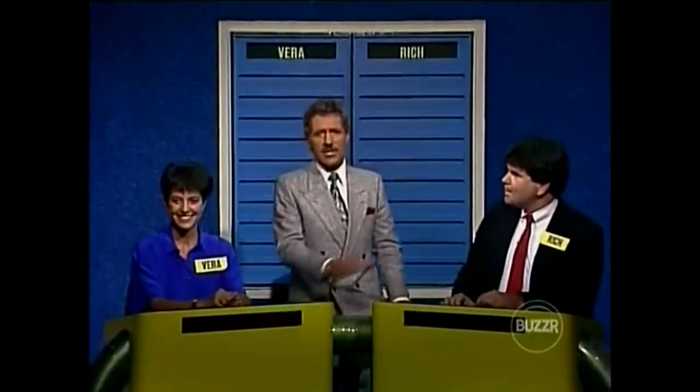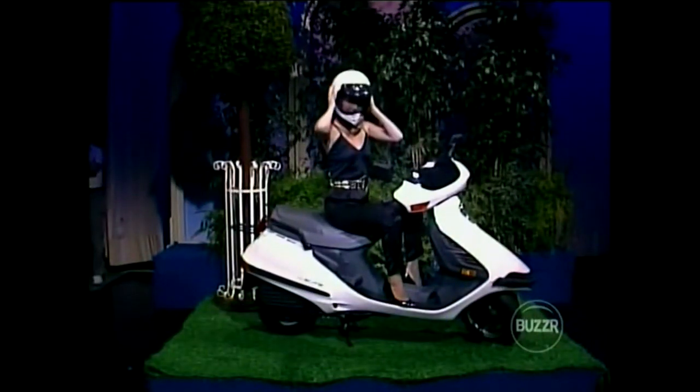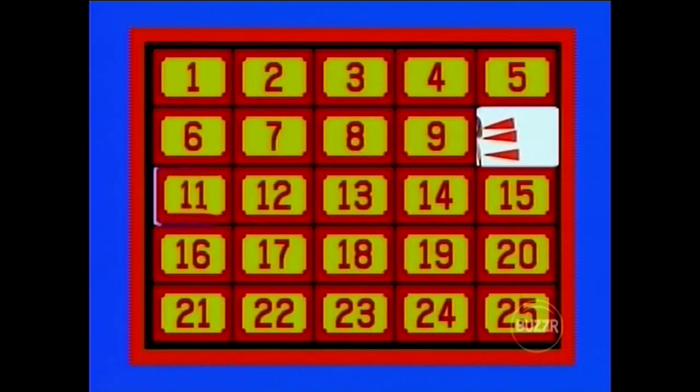All right, let's get into another match. And to challenge Vera this time, we have Rich Armstrong — he's a photographer from Monrovia with a studio in Pasadena. Here's one of the prizes you two are competing for: the Honda Elite 150 scooter, which features a 153cc four-stroke engine, V-Matic transmission, and electric start button. Beautiful prize — you can find it on the board hiding behind door number 20.